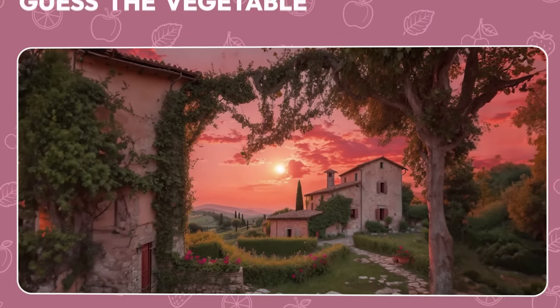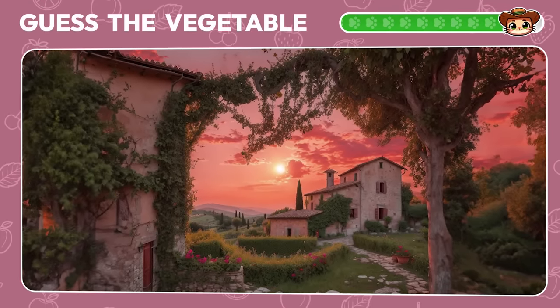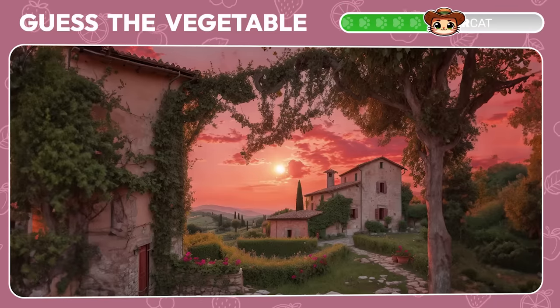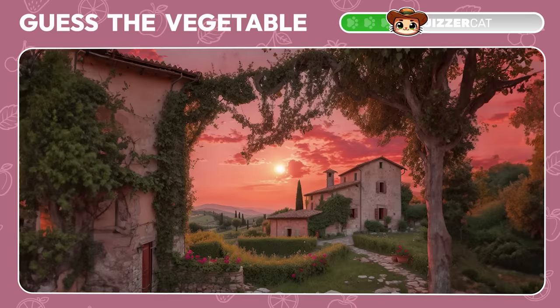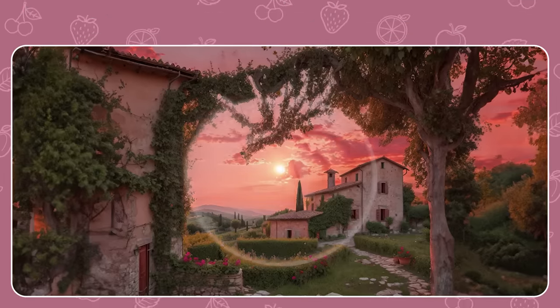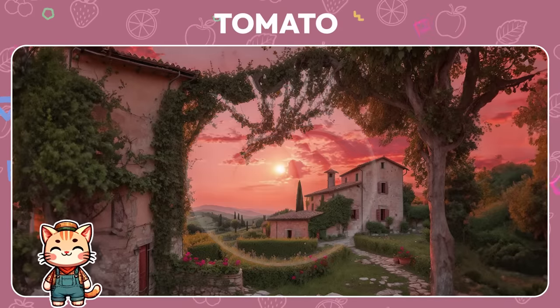Another beautiful sunset — which vegetable is it hiding? Yay! It's a tomato.